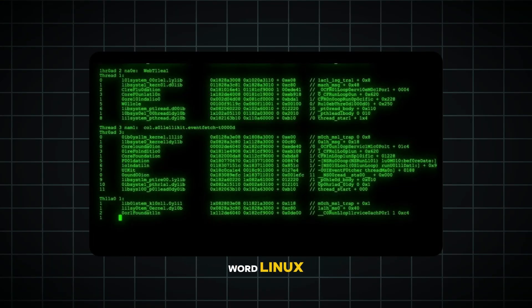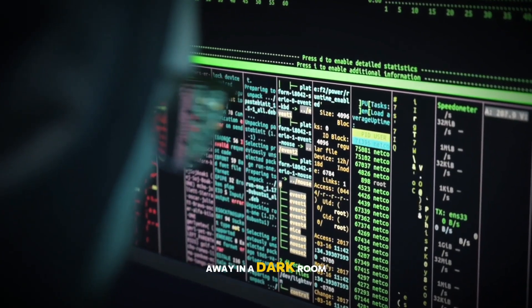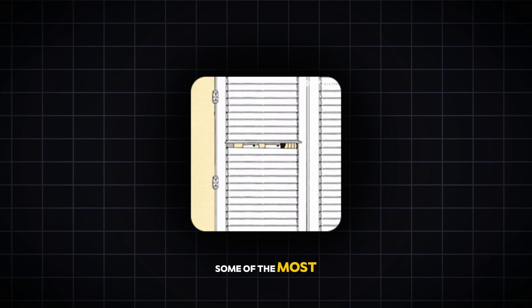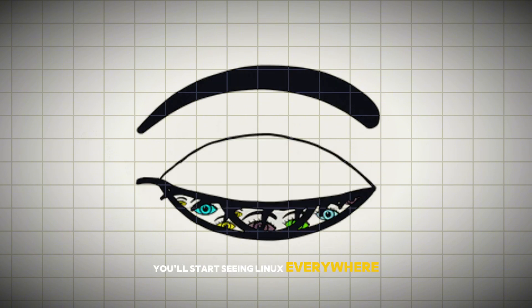When most people hear the word Linux, they picture a computer screen filled with complicated commands, or maybe a programmer typing away in a dark room. But here's the thing — Linux is so much more than that. It's the invisible engine behind some of the most important technology in our daily lives. And by the end of this video, you'll start seeing Linux everywhere. So let's dive in.